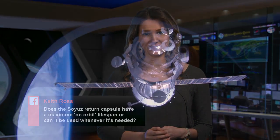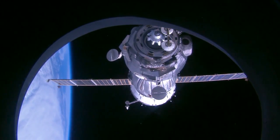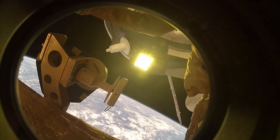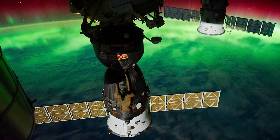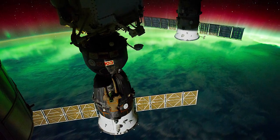This week's question is from Keith, who asks if the Soyuz crew capsule has a maximum on-orbit lifespan. Upon arrival to the International Space Station, the Russian Soyuz stays docked until it's time for the crew to return to Earth. The capsule has a 200-day orbital lifetime, meaning the crew must return home within that time frame.